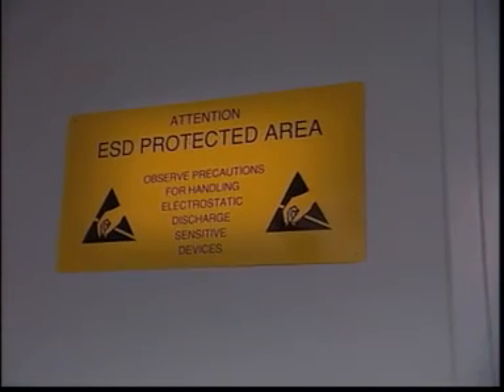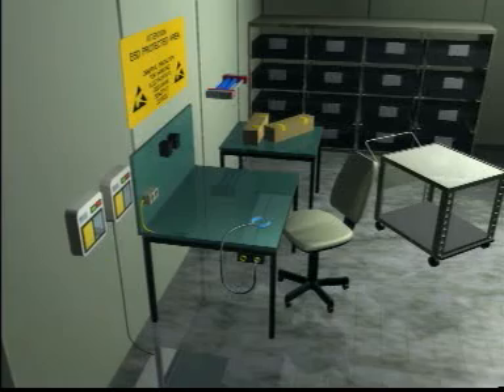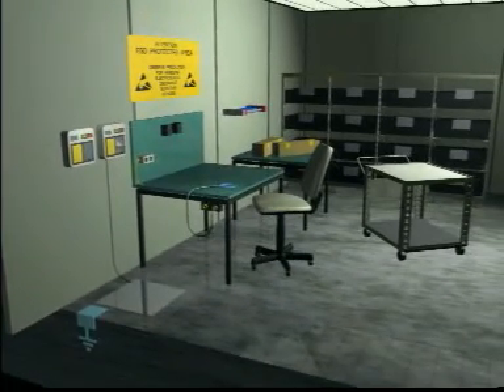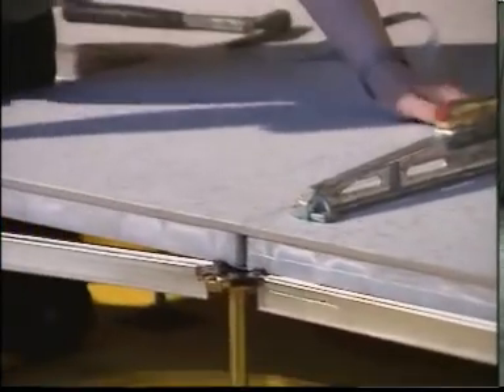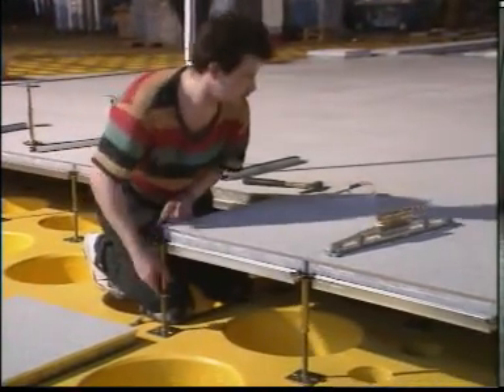The EPA is clearly identified and may only be entered by properly equipped and trained personnel. It is based on the fundamental principle of only allowing charges to dissipate under controlled circumstances to avoid potential differences. As early as the planning and construction stage, we have to see to it that the floor is grounded and made of dissipative material.